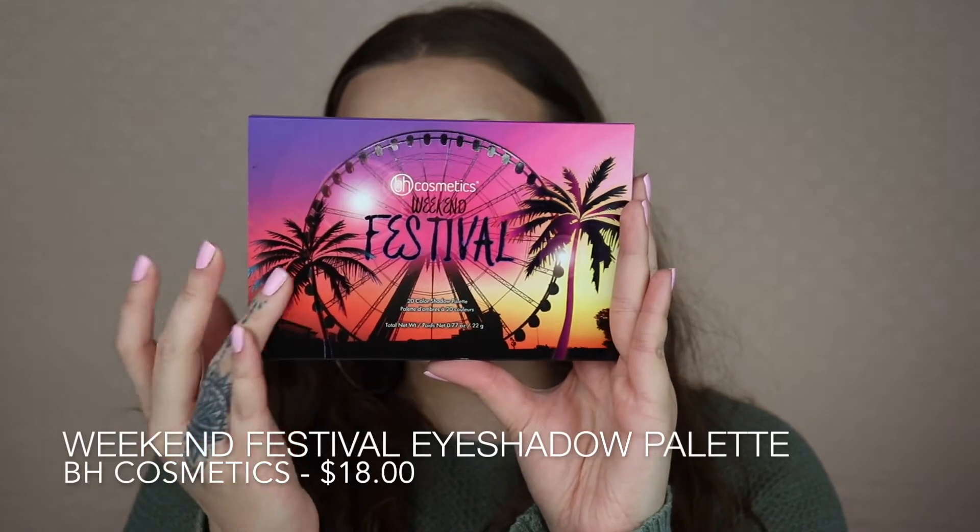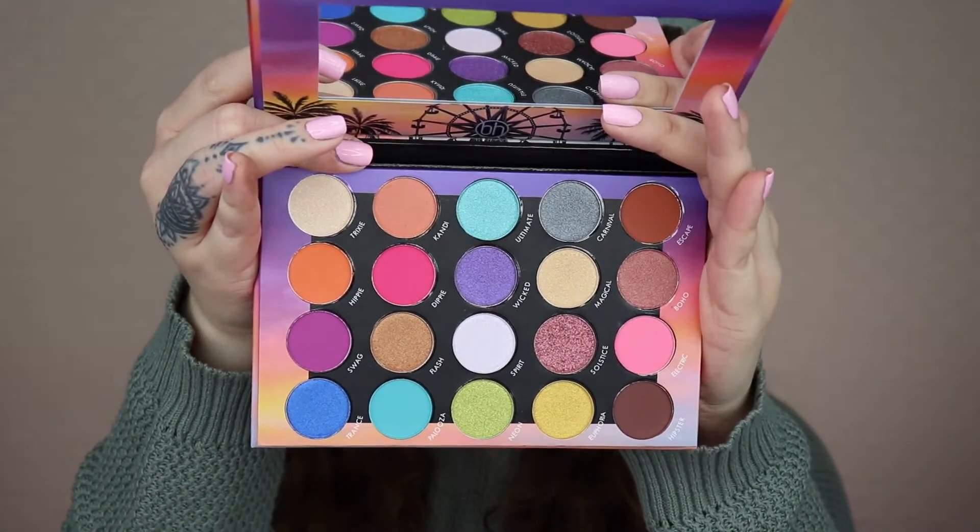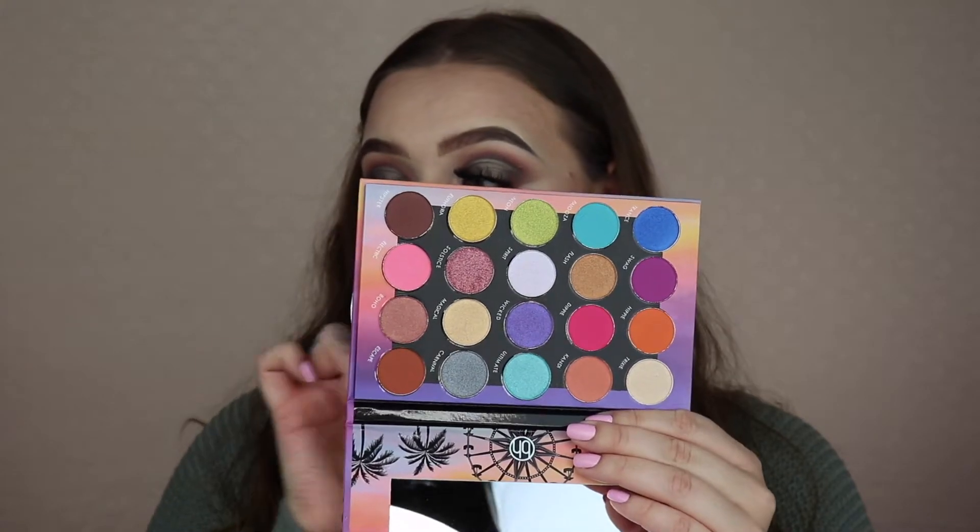The second BH Cosmetics palette is the Weekend Festival Palette — I knew I had to have it as soon as they announced it. The packaging is absolutely stunning, screams festival and sunset vibes. It comes in a little sleeve. Inside, the colors are mouth-watering — magenta, purple, yellow, lime green, and more. I took a poll on Instagram and everyone wanted to see a tutorial with this, so stay tuned for that look!